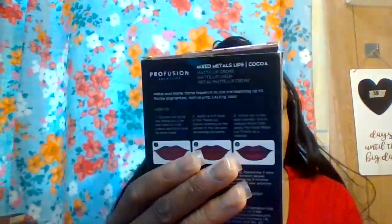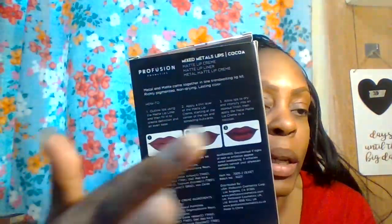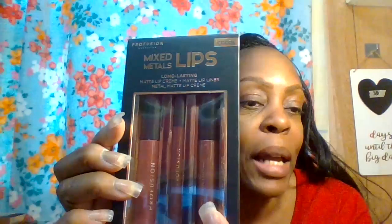This is how the back of 'Coco' looks, with three displays. Now 'Coco' can be used for any skin tone. I'm not going to use the metallic lip from it — I'm just going to use these two shades, saving that metallic for the end.